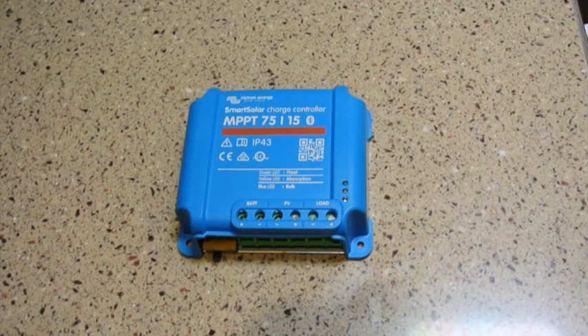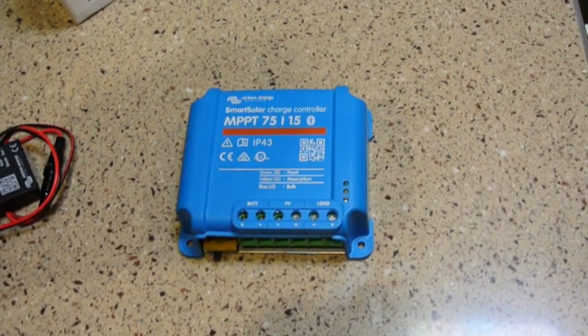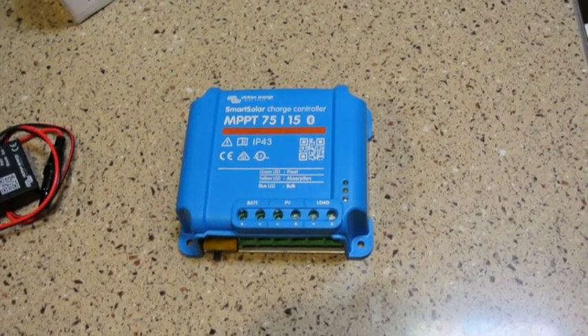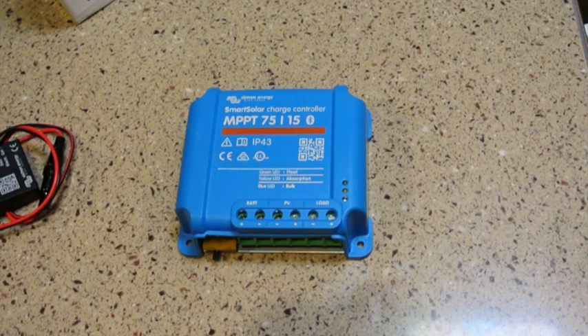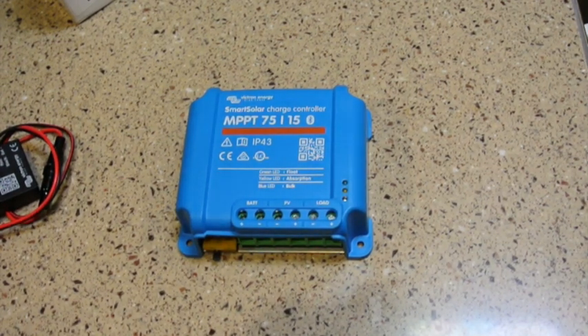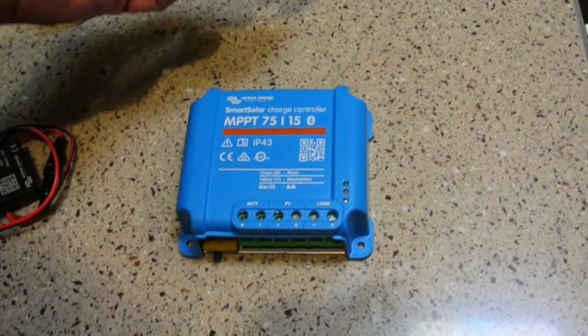There are a couple of options available with the Victron controller, and that is the ability to monitor the voltage and the temperature at the battery. As I covered in previous videos, if you can monitor the voltage remotely at the battery, then the charger can compensate for any voltage drop across the wires.